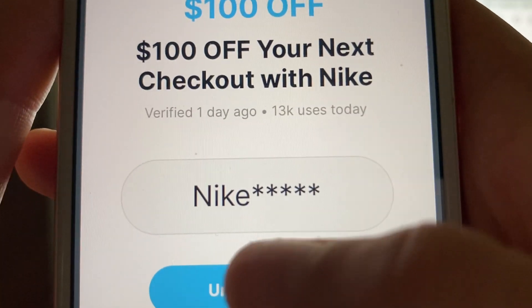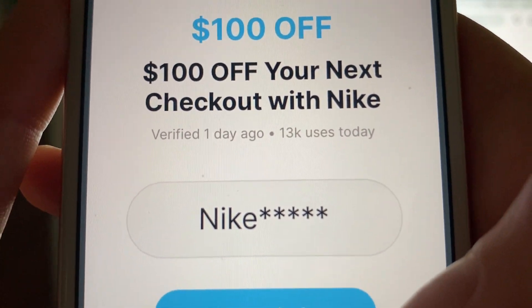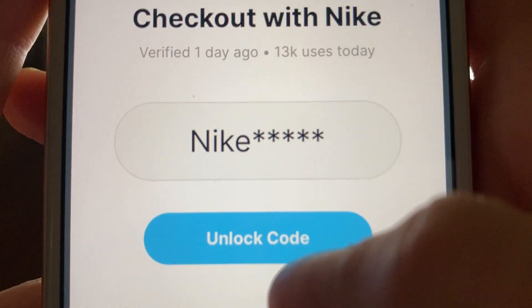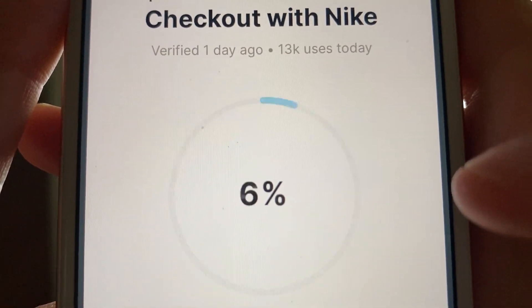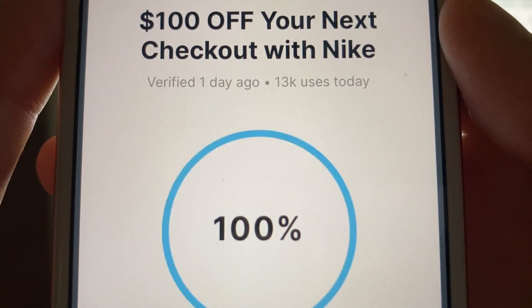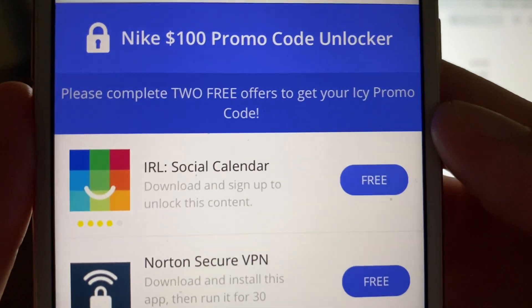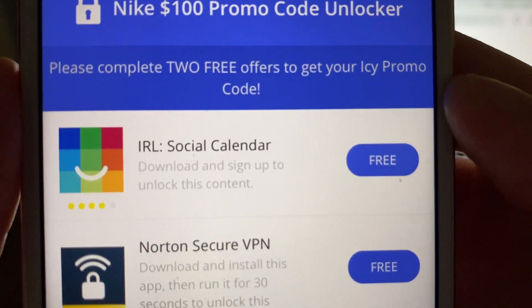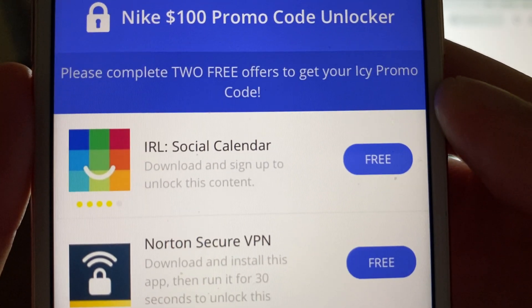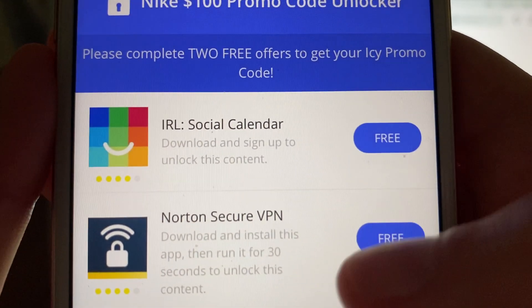As you can see, part of the digits are unlocked, but you need to unlock the remaining last few. So all you want to do is click 'Unlock Code.' For this website, all you need to do is complete two to three free offers and then you get your $100 Nike promo code.